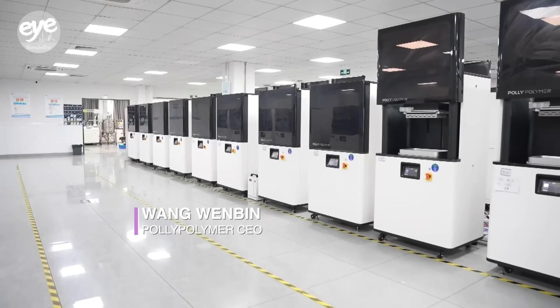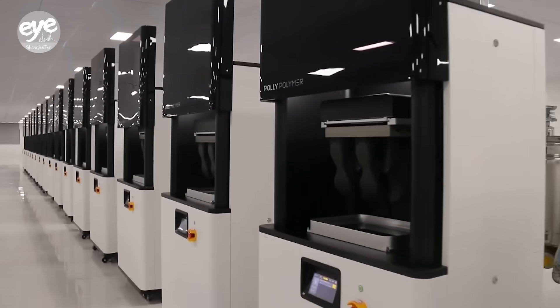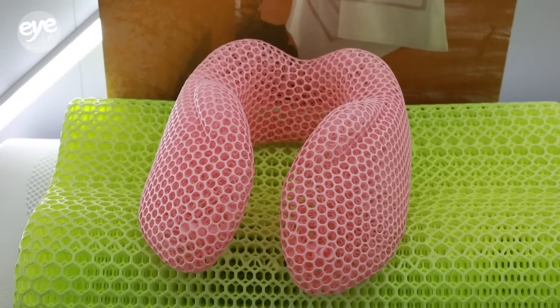We need very precise control because the light reaction can cause many falsifications, such as distortion, leading to a decrease in accuracy. Therefore, we have designed quite a lot of algorithmic compensations in this process. Each printer has a force-sensing parameter, which you can think of as a scale that knows the weight in every gram and makes corrections accordingly.